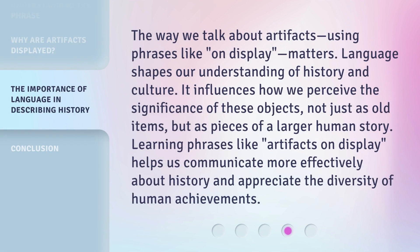The way we talk about artifacts — using phrases like 'on display' — matters. Language shapes our understanding of history and culture. It influences how we perceive the significance of these objects, not just as old items, but as pieces of a larger human story. Learning phrases like 'artifacts on display' helps us communicate more effectively about history and appreciate the diversity of human achievements.